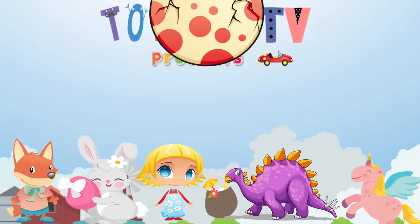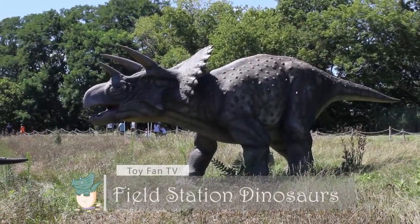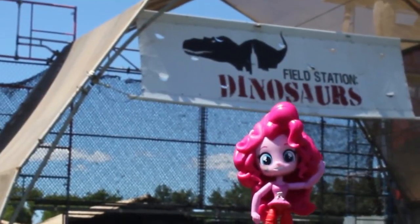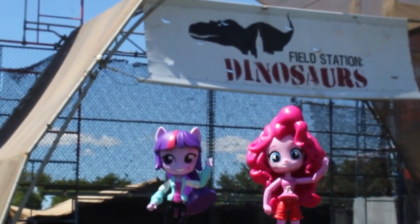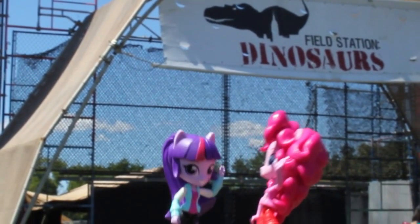Toy Fan TV! Hey guys, it's Pinkie Pie, and today we're at the Field Station Dinosaurs with me, Twilight! And I'm really excited to see what kind of dinosaurs they have.